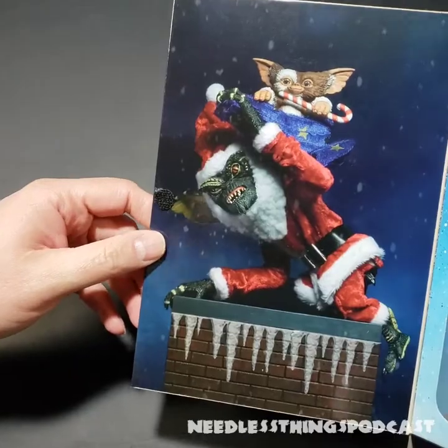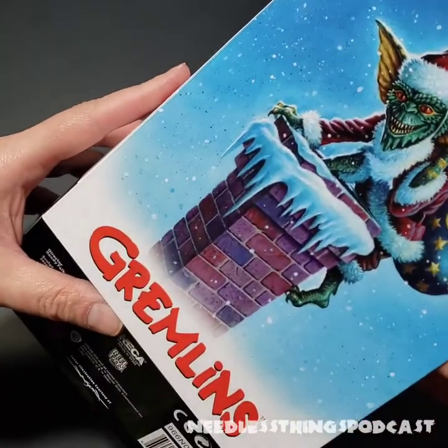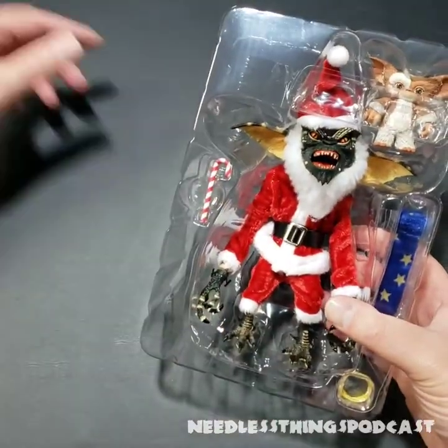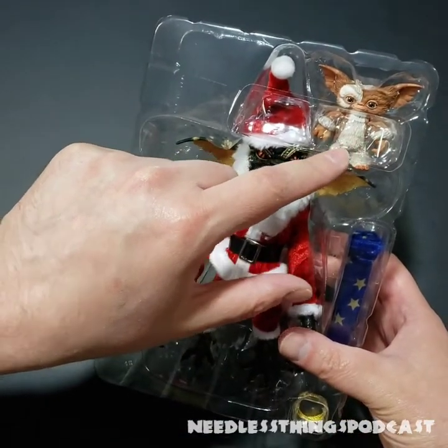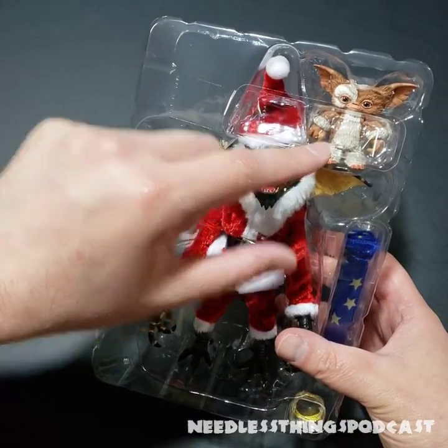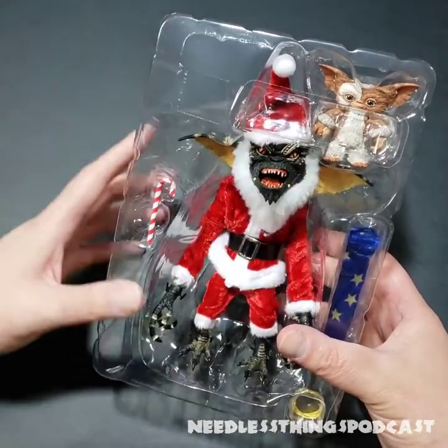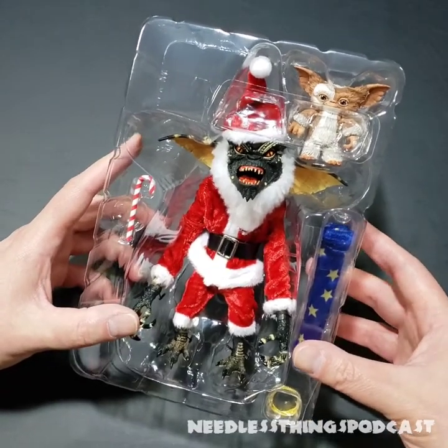Of course you've got the toy in action mimicking the poster — very nice. So there's Stripe and this little Gizmo. I was going to buy this anyway, but when I saw it came with a scale-appropriate Gizmo, that sealed it.